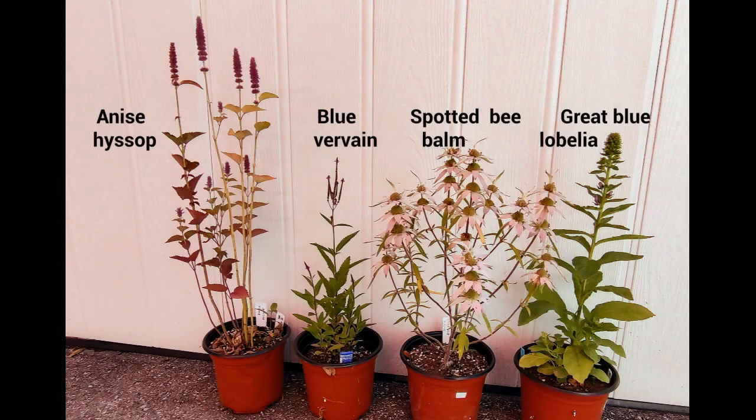Before I sign off, let me show you four of these plants that I put in containers: anise hyssop, blue vervain, spotted bee balm, and great blue lobelia. This is from August 31st. I'm going to see if they're going to survive the winter in these containers.